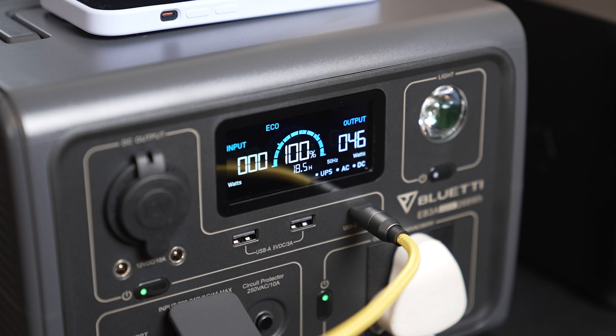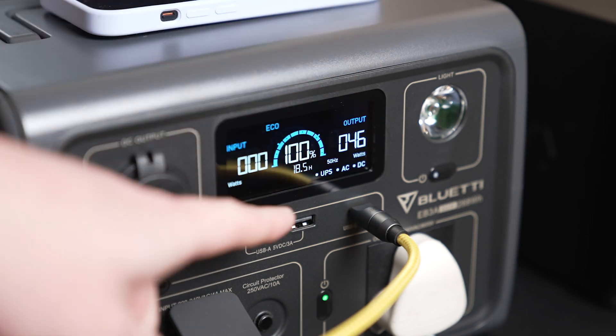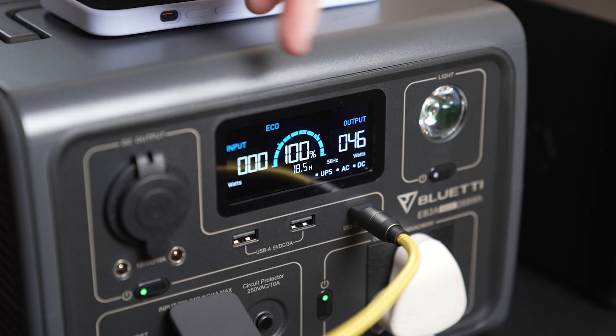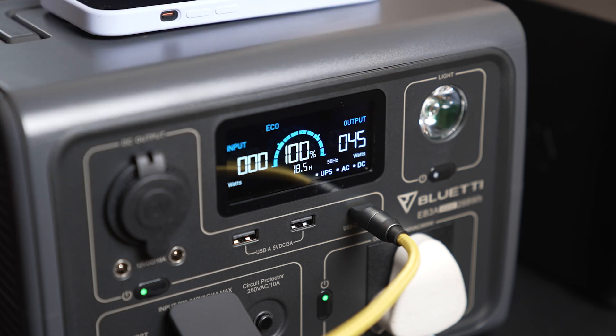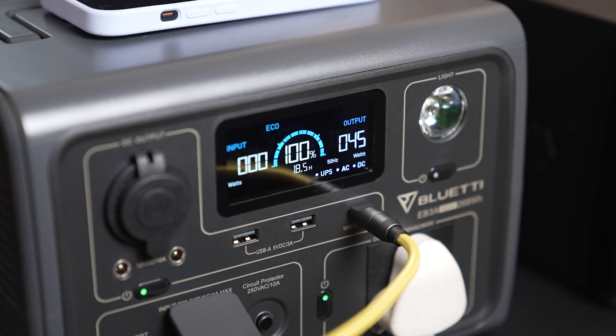On the screen you'll find helpful information: watts being supplied and drawn, the current mode — turbo or eco — warning lights for temperature, short circuit, and overload. It also has a time indicator below the battery percentage showing how long until the battery is fully charged or fully depleted, which removes the guesswork from how long the device needs to charge or how long it can power your connected devices.